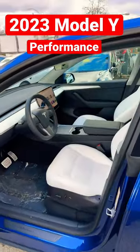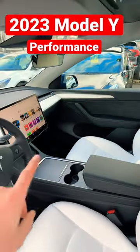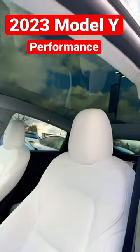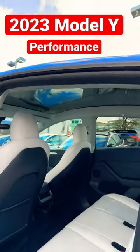Check out those seats — very white, very luxurious, super cool interior. I love how this white stripe goes around there. And check out the size of the glass roof and the way it looks from the second row — just looks like a million bucks.